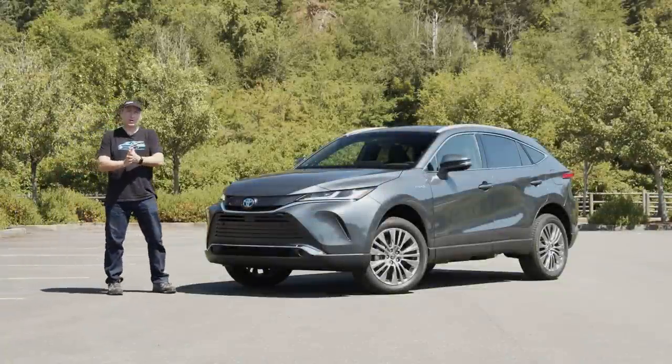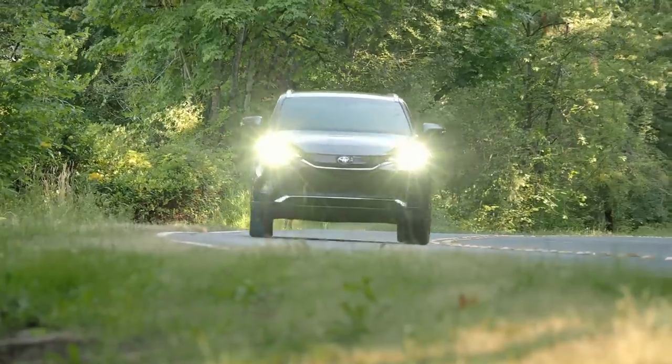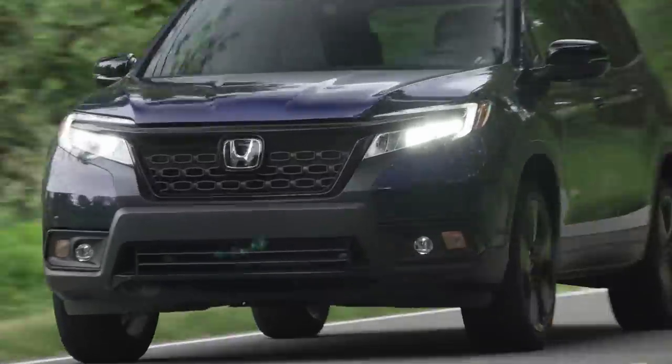Today we're taking a look at the all-new 2021 Toyota Venza. In this review, we'll hit the street and mountains to see how it stacks up against Toyota's own RAV4 and the midsize competition.